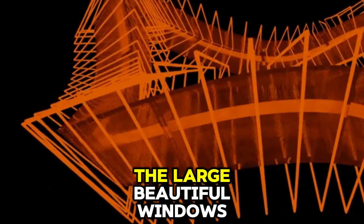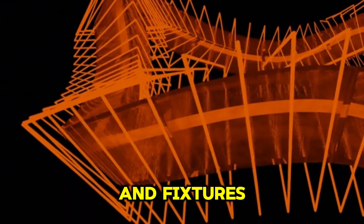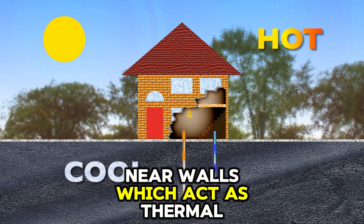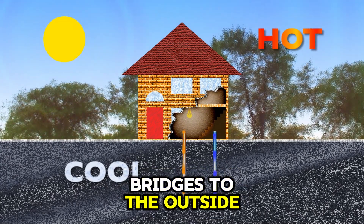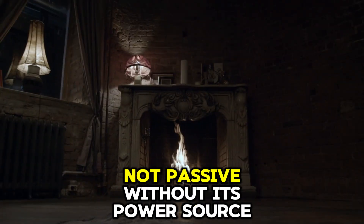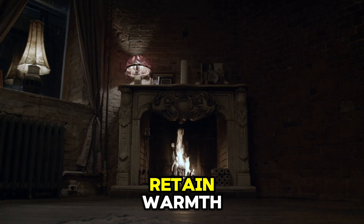Your home instantly transforms from a shelter into a container of rapidly cooling air. Heat pours out through every weak point — the large, beautiful windows, the tiny cracks around doors and fixtures — and it conducts directly through the wooden studs near walls, which act as thermal bridges to the outside. The system is designed to be active, not passive. Without its power source, it has no inherent ability to retain warmth.